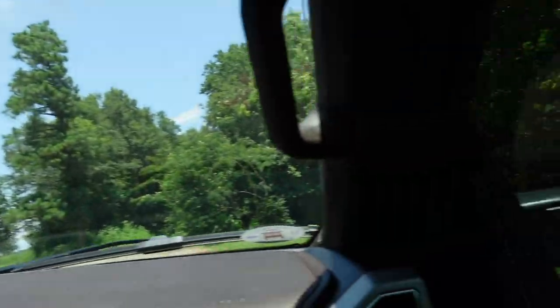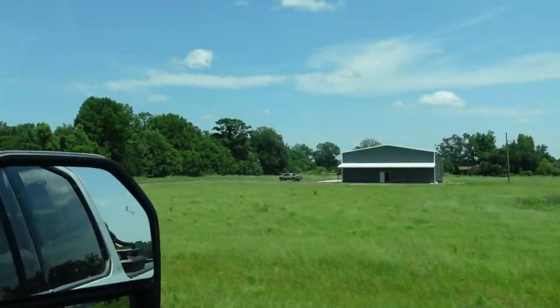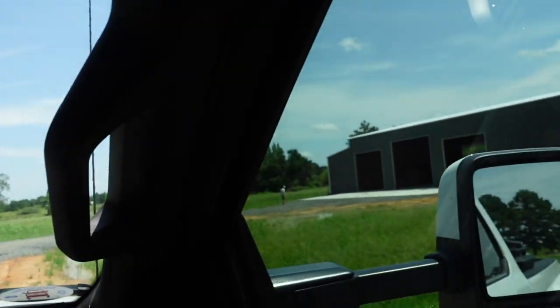The mud's getting splattered everywhere - I can see it flying. Alright, pulling up to the shop. There's my dad, and he is not shirtless today.